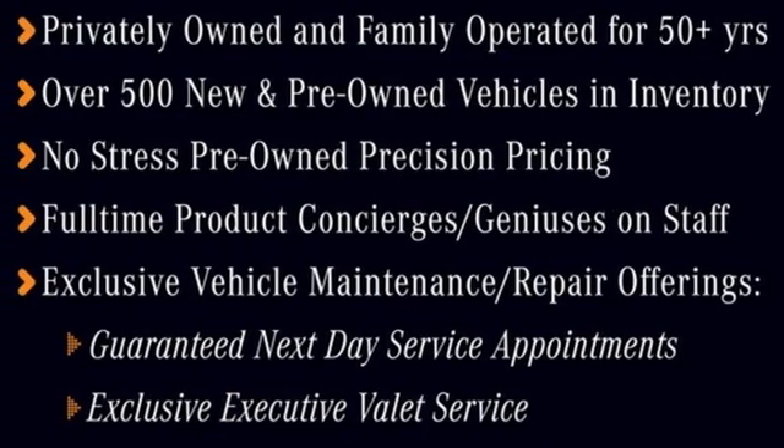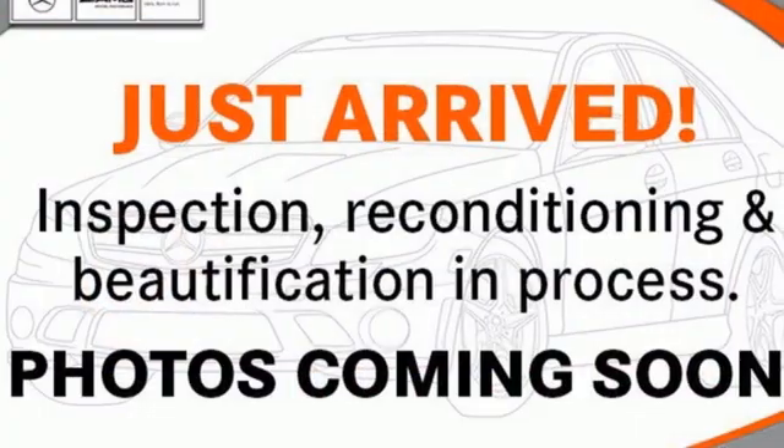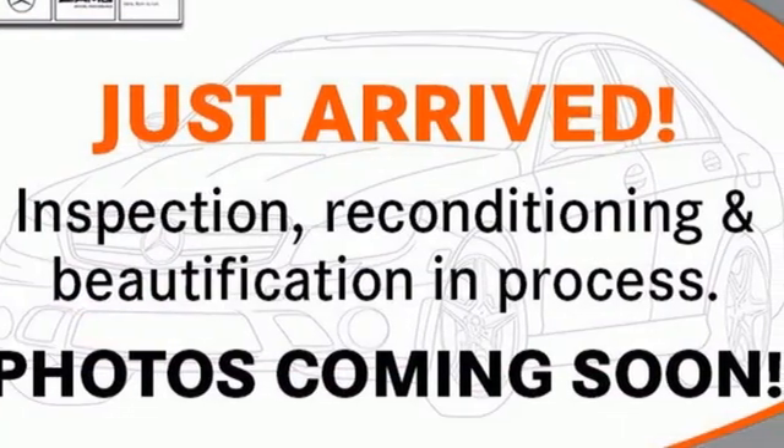Voice activation, dual-zone climate control, gas pressurized shocks, auto dimming rear-view mirror, and LED low and high beam headlights.